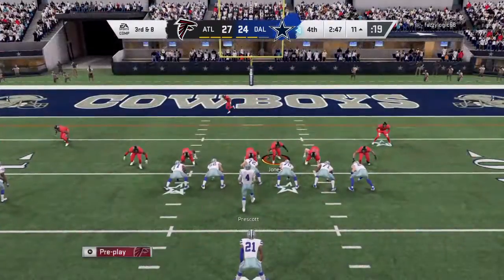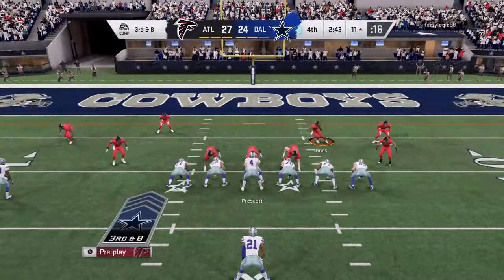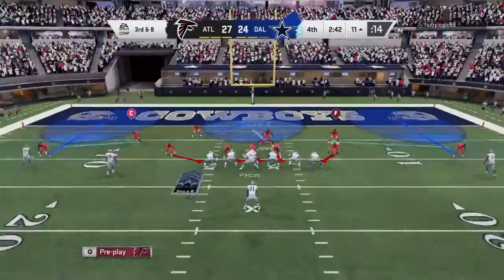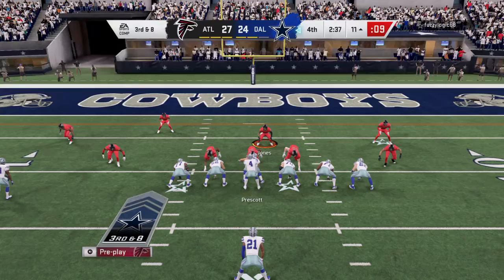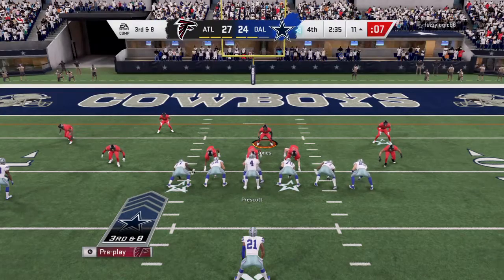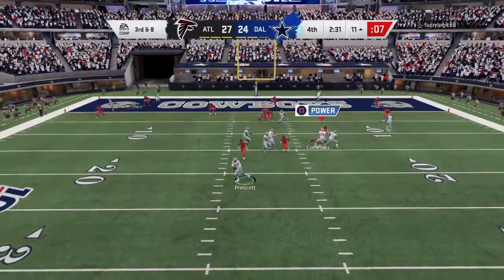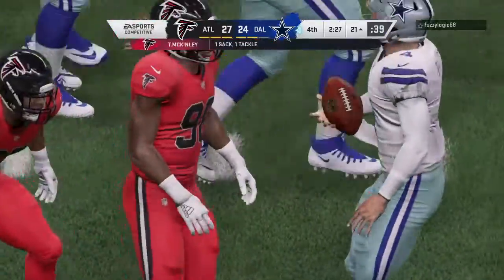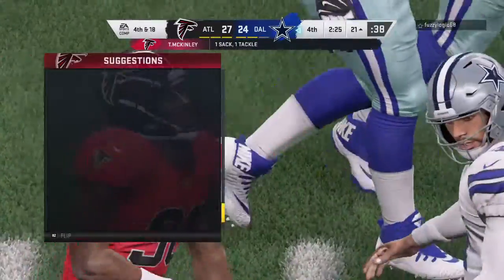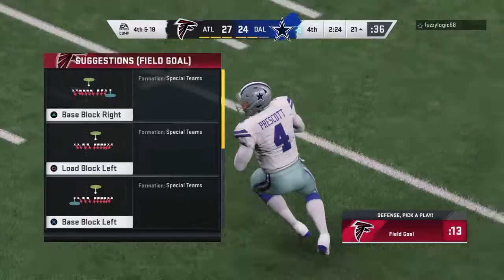One of the bigger plays in the game thus far, and the crowd getting into it as we come up on a big third and eight. Looking to throw — Prescott steps away and he's going to have to eat this one as down he goes. Tack McKinley drops him for a loss of 10, and it's going to be fourth and long.